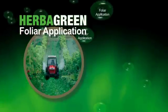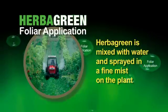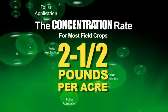Herbigreen is always used as a foliar application. It is mixed with water and sprayed in a fine mist on the plant. The concentration rate for most field crops is two to two and a half pounds per acre.